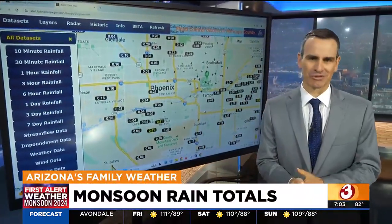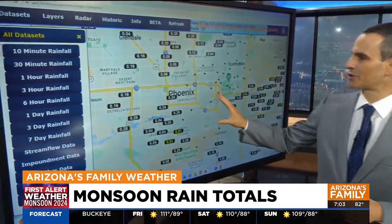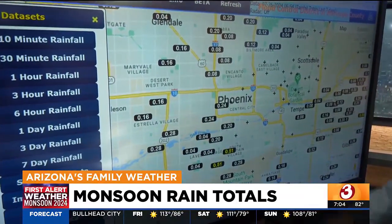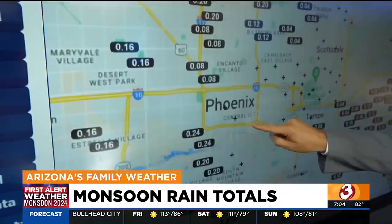Obviously, during monsoon season, as April just mentioned, things can be very spotty, very localized. This is actually a look at seven-day rainfall totals, so we're adding up everything that's happened the past few nights, including some of that rain we had on Sunday afternoon. Generally around the Phoenix area, anywhere from about a tenth of an inch to a quarter of an inch.